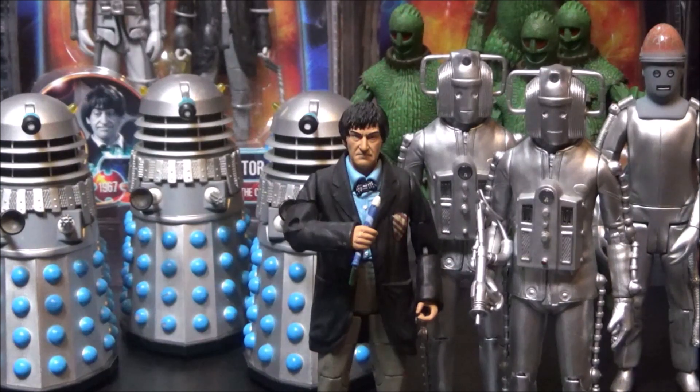When these Daleks came out, they were single carded, which meant that you could just go ahead and buy as many as you want and army build to your heart's content. Sadly, for some reason, I didn't really buy that many at the time, and now they cost quite a lot of money on places such as eBay and Amazon, and it breaks my heart. Anyway, I digress.